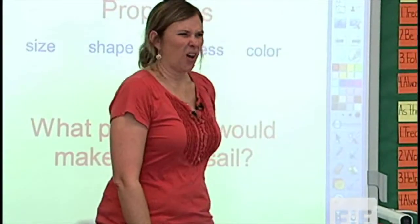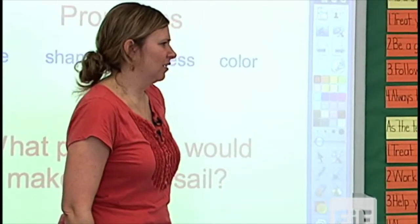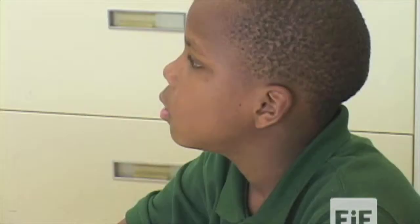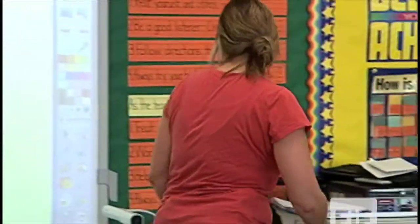You guys just kind of answered my second question — we just said what properties would make a good sail. Nobody said color. Why do you think the color doesn't matter? Do you think a red sail is going to catch wind better than a blue sail? No, it doesn't really matter.